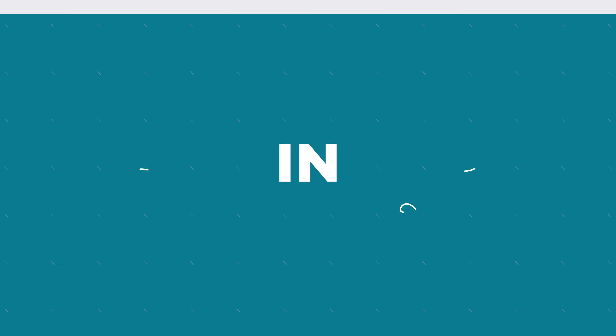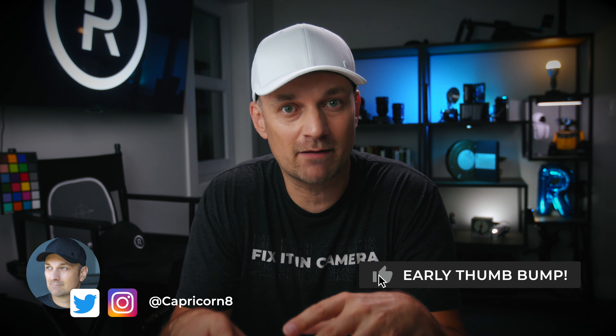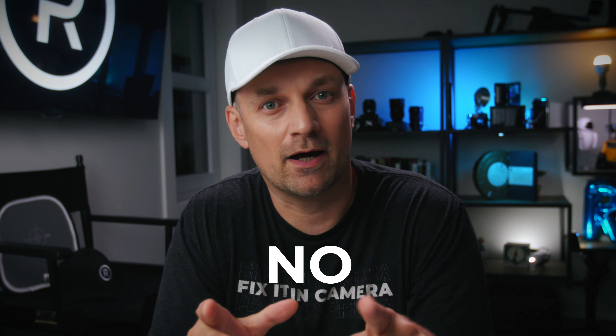I'm Raphael and welcome to the channel. ProRes is Apple's professional video codec. It is a joy to work with in post-production, especially if you are Mac-based and working in Final Cut Pro. It has become an industry standard for high quality video. But do you need to use it on your iPhone? Simple answer: no. And I'll show you why.